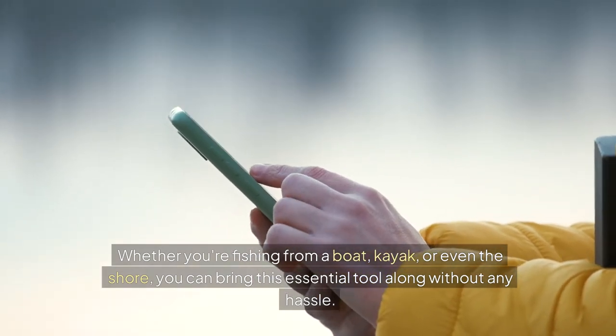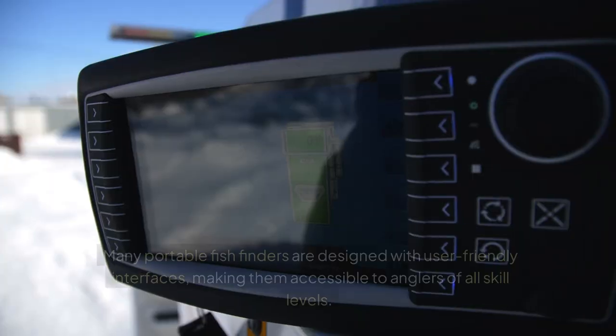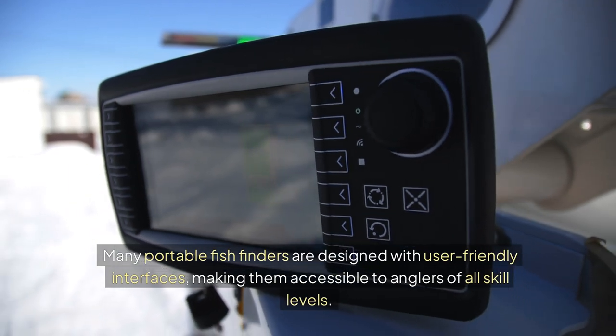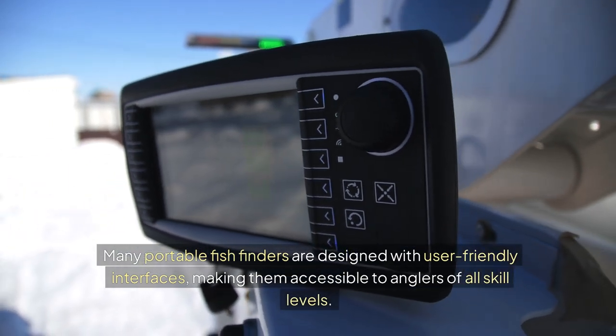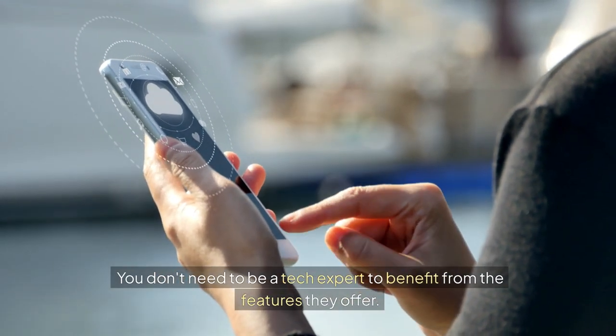You can bring this essential tool along without any hassle. And let's not forget about the ease of use. Many portable fish finders are designed with user-friendly interfaces, making them accessible to anglers of all skill levels. You don't need to be a tech expert to benefit from the features they offer.